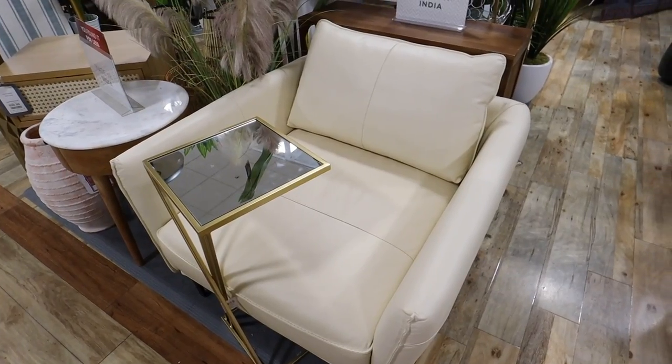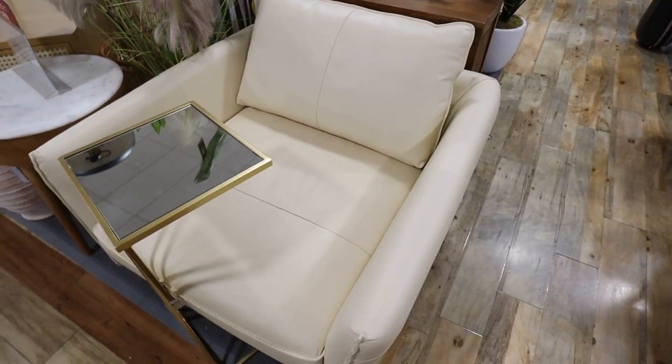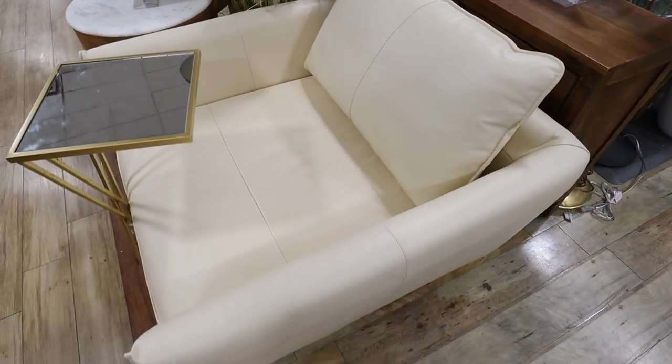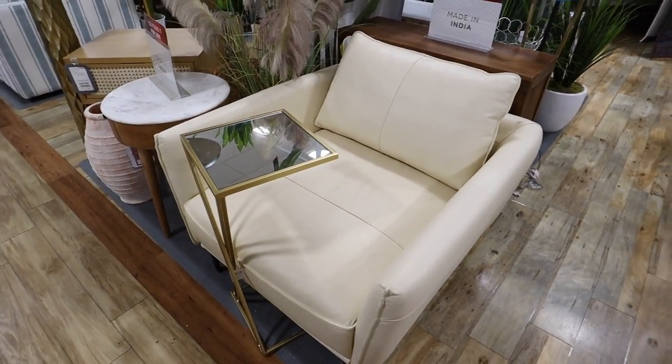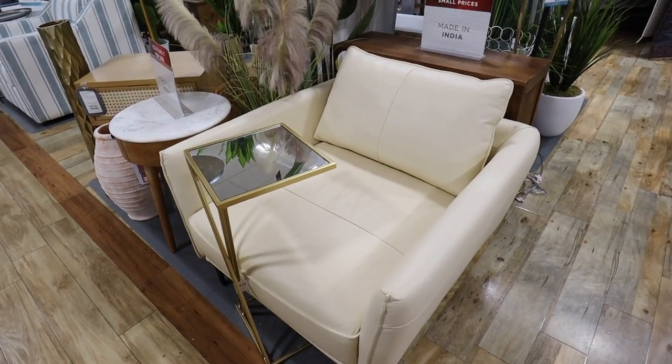Totally different, but I really love this accent chair as well. This is a top-grain leather chair, made in Italy — real genuine leather. This is $1,000; I knew it was going to be pricey because leather is never cheap. The color is really pretty — it's like a creamy yellow, very beautiful — and it's a really big, super comfortable-looking accent chair.